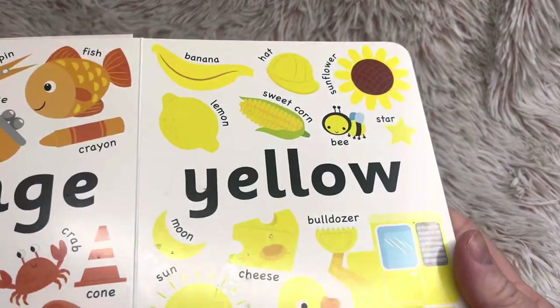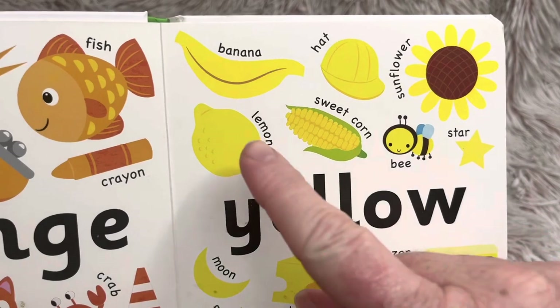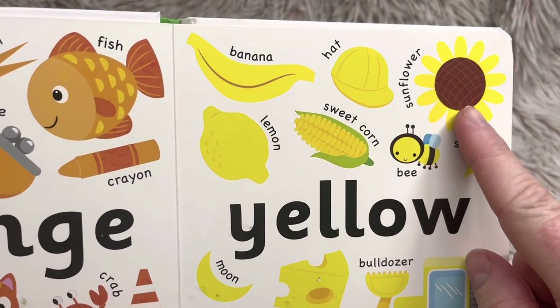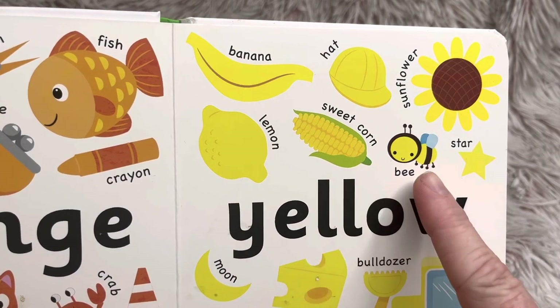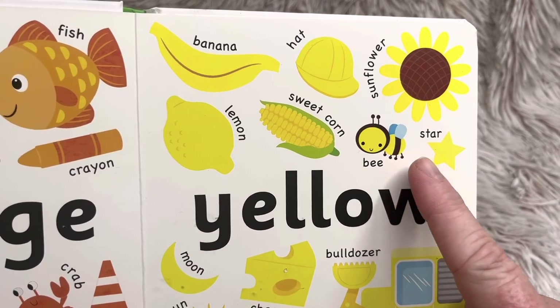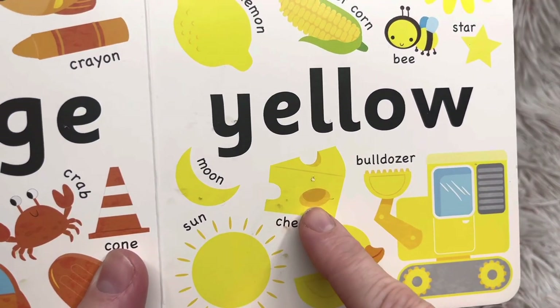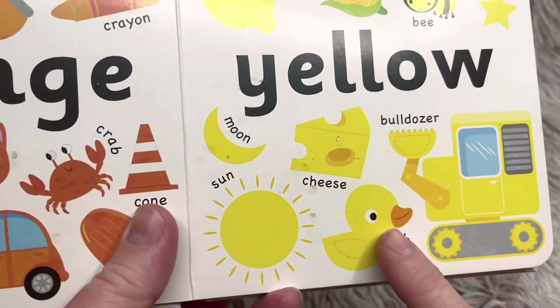Let's do our next page — yellow. We have banana, hat, sunflower, lemon, sweet corn, bee — a bee says bzz bzz — star, moon, cheese, bulldozer, sun, duck.